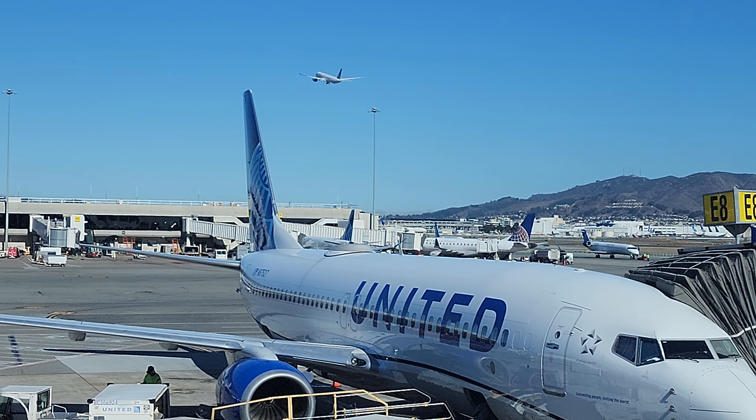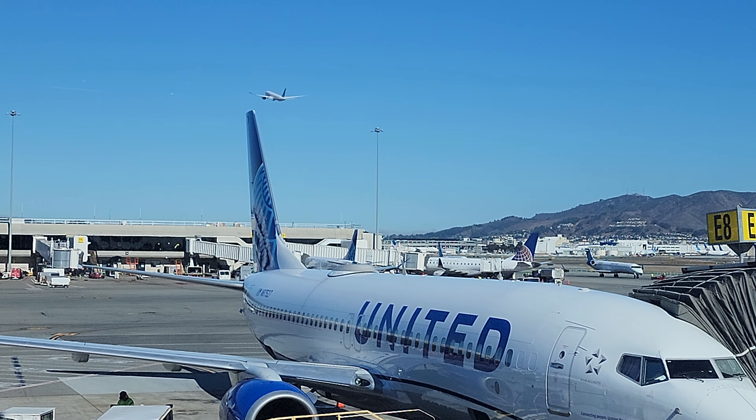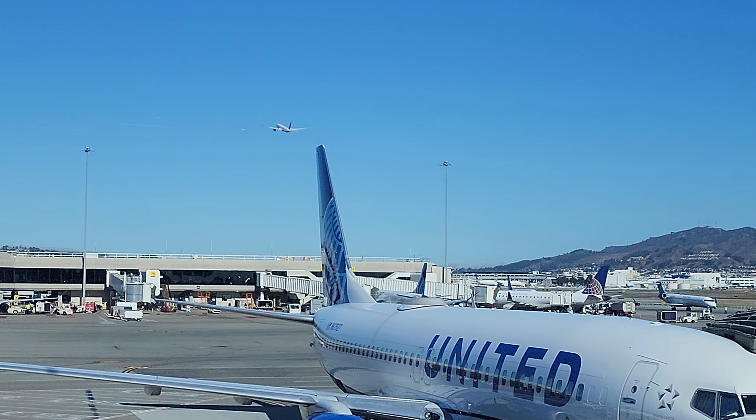Any passenger needing assistance boarding the aircraft, please let me know at this time. Once again, this aircraft has very limited overhead bin space.